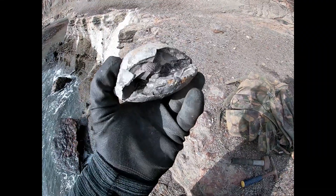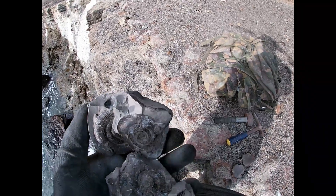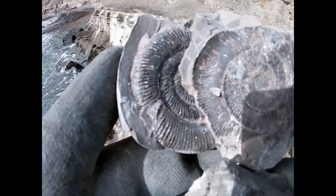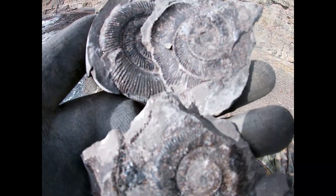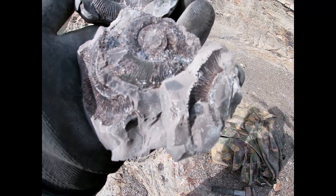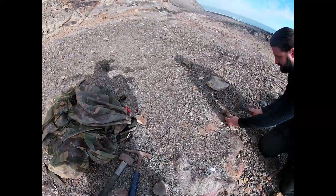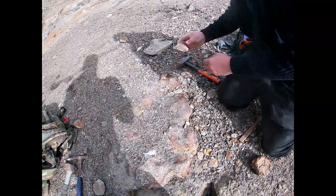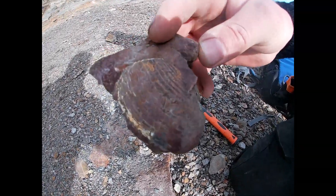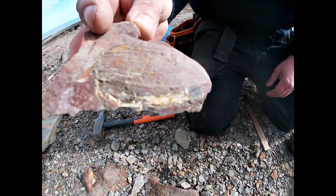I've just come across this nodule — gave it a split — and there's a really nice double decker there. The one underneath is in a lot better condition; unfortunately the one on top has lost a bit, but that one underneath will be a cracker. Matt's just chipping away — he's got a really nice bivalve, I think. Oh yeah, yeah, that's lovely — just catching the sun. There we go, spot on.